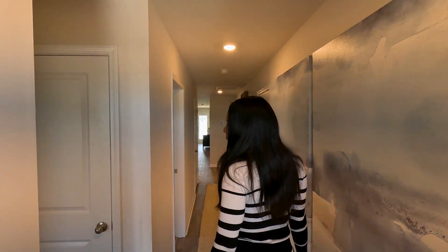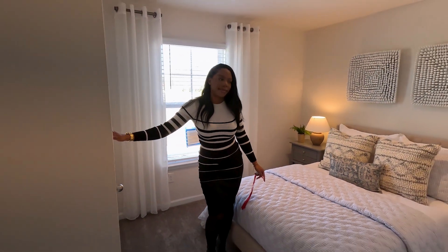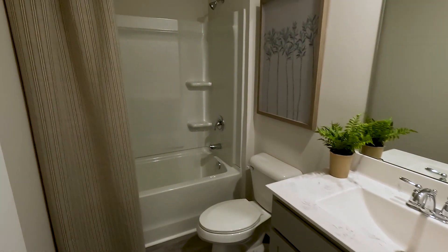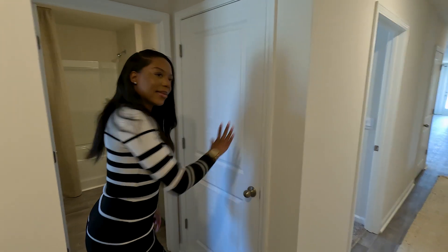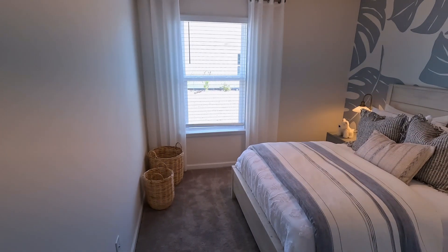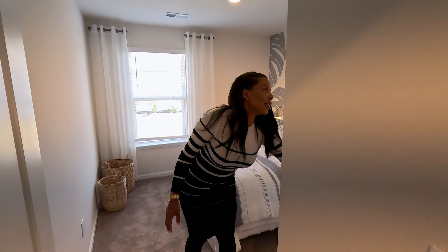When you walk in, immediately we have the first bedroom. It's pretty spacious and it also comes with a closet. Next, we have a full bathroom, and we also have some extra storage in here — you can put towels and really a lot of stuff, so there's a lot of space. And then next we have the second bedroom. This bedroom is also super spacious. If you have kids, it would for sure fit even teenagers, and we also have a closet in here.